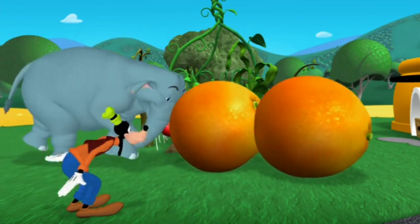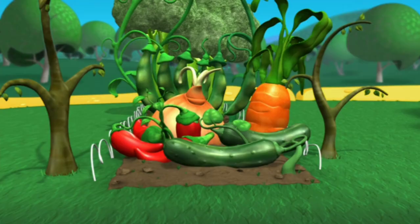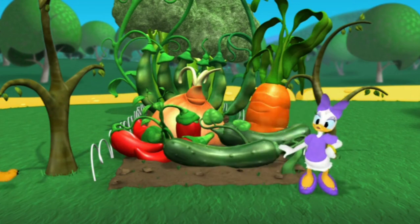Wow, excuse me. Now let's pick out the veggies. What vegetables do you see? Peppers. And what about this cucumber? Yes, cucumbers are vegetables too.